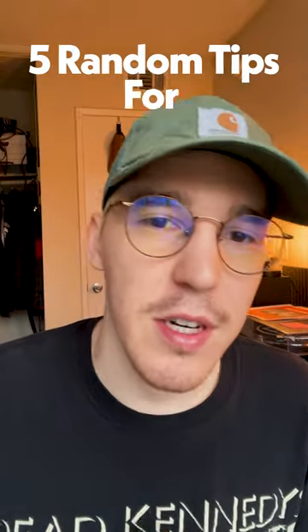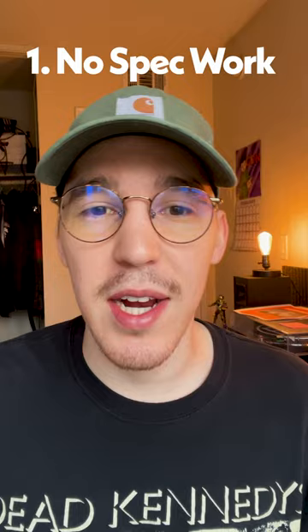Five random tips for graphic designers. Number one: you shouldn't be doing any spec work. If you don't know what that is, spec work is basically work you're doing for free, or for the promise of being paid later.